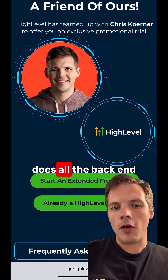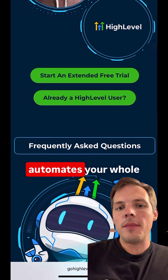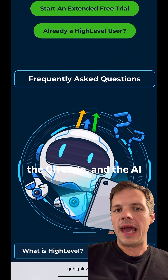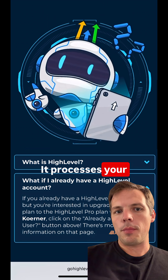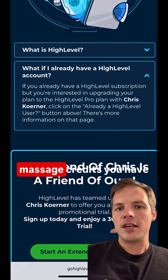And all while GoHighLevel does all the back end work, all the software. It automates your whole business. You walk in, you scan the QR code, and the AI bot asks: do you want to pay once or subscribe monthly? It processes your payment and sends reminders about massage credits you have left.